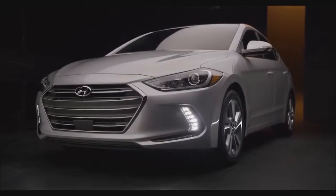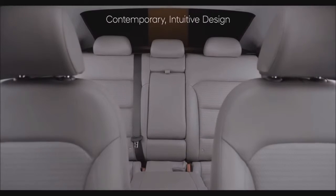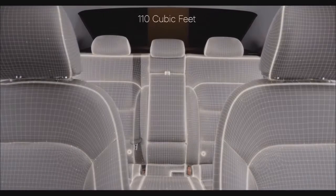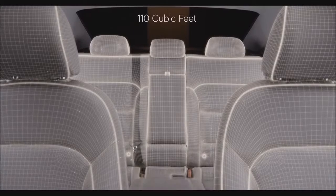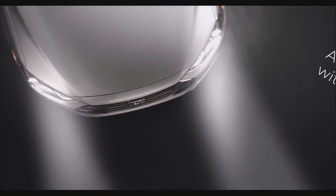The thoughtfulness we've given to the outside of the Elantra continues inside, where you'll find contemporary and intuitive interior design, along with a total interior volume of 110 cubic feet. Forward-thinking design is also on display in the Elantra's available features.